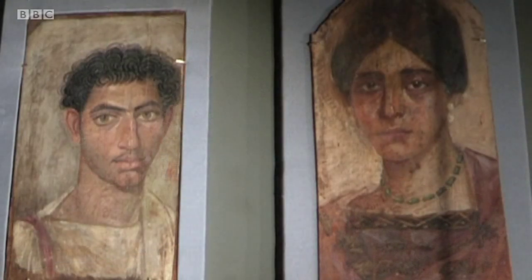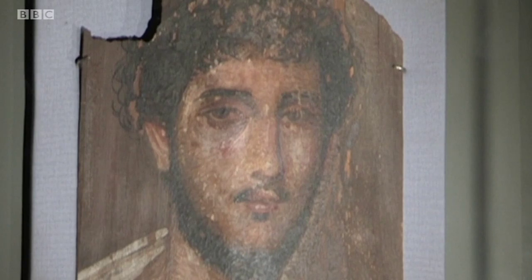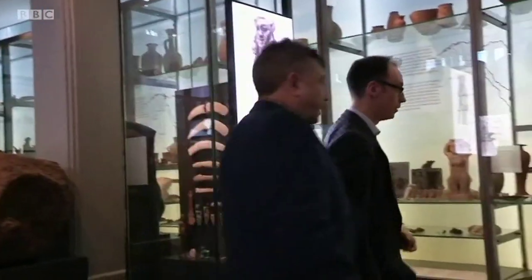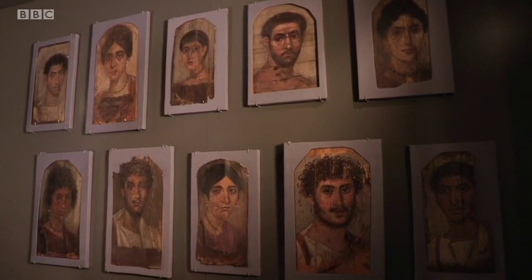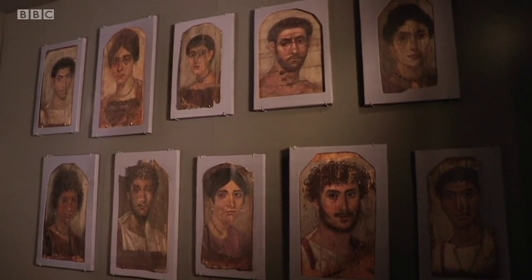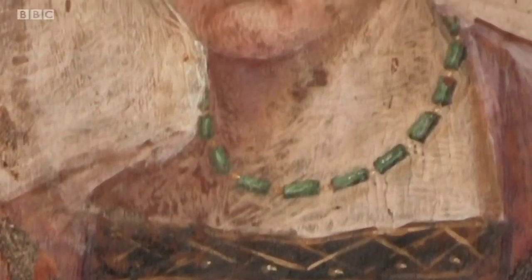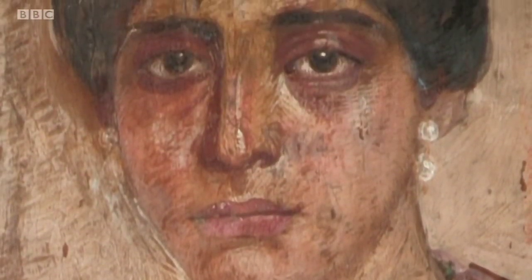It wasn't just animals that were donated — it was everything, including portraits put on mummies so you could tell who was inside. Dr Campbell Price is curator of Egypt and Sudan. These are the Manchester Museum's world-class Fayum portraits. A cotton merchant called Jesse Howarth put a lot of money into archaeology in Egypt and, as a return, he got these portraits for his own collection and donated them to the museum.